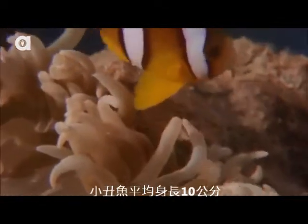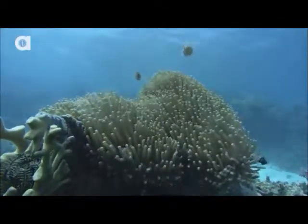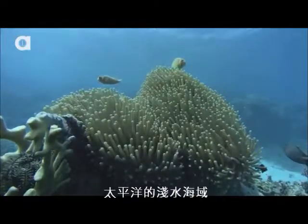Clownfish reach an average of 4 inches in length. They live in the shallow waters of the Indian Ocean, the Red Sea, and the Pacific Ocean.